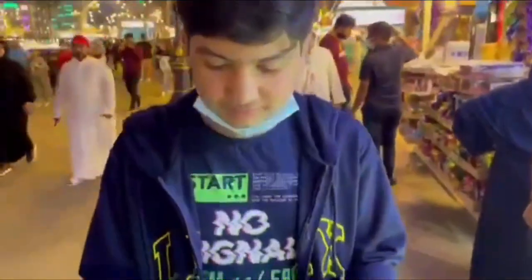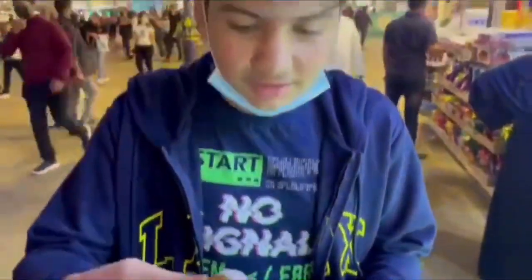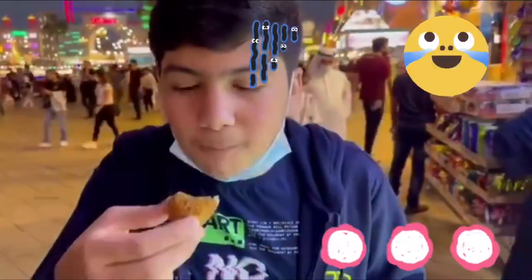Here's me trying some delicious falafels. Falafels are a traditional Middle Eastern food and I love the taste.